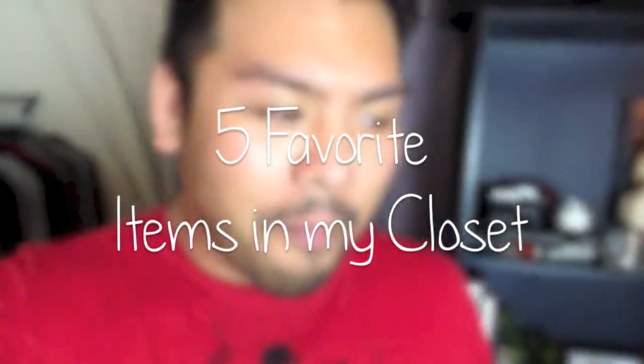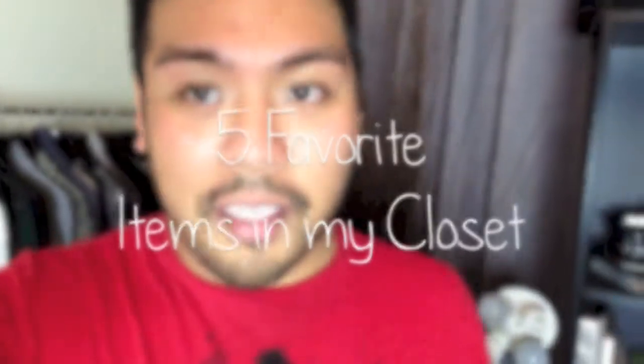Hey guys, and welcome to Mondays on the 5-7ths. This week we are sharing our five top favourite items in our closets. I guess the first thing I should do is really just show you my closet first, so here we go.